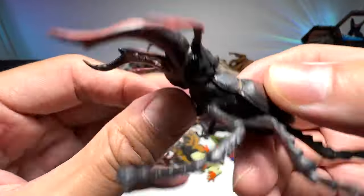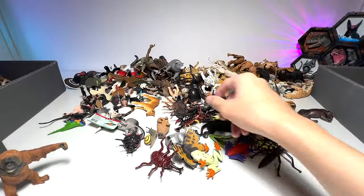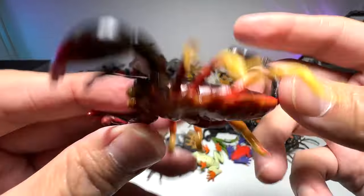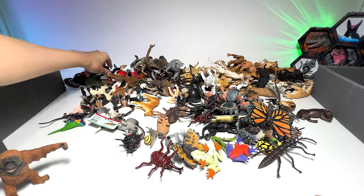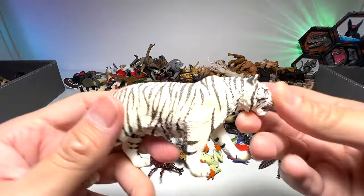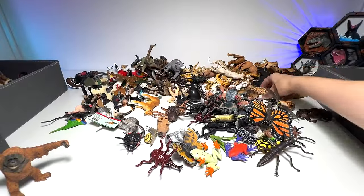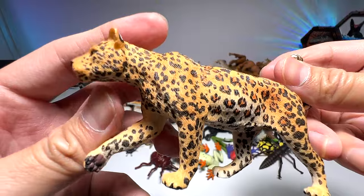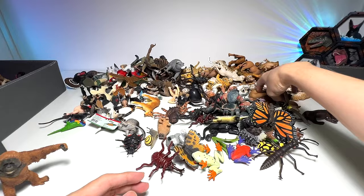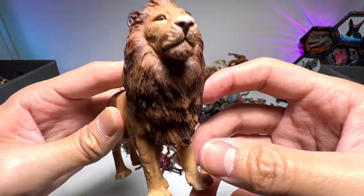We have a beetle — let's see what kind. Stag beetle. And here we have another scorpion, very nice. A very beautiful white tiger — this is from Safari LTD. And this one should be an African leopard, very nice — I love the spots. Beautiful, majestic-looking African lion from Collecta.